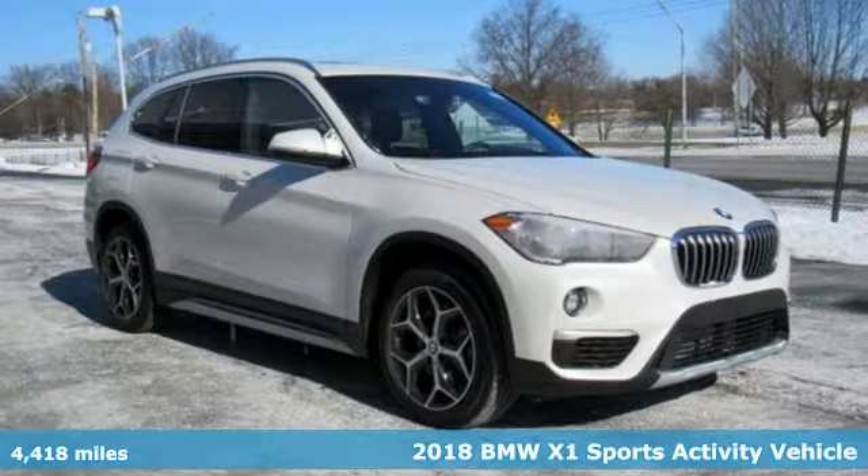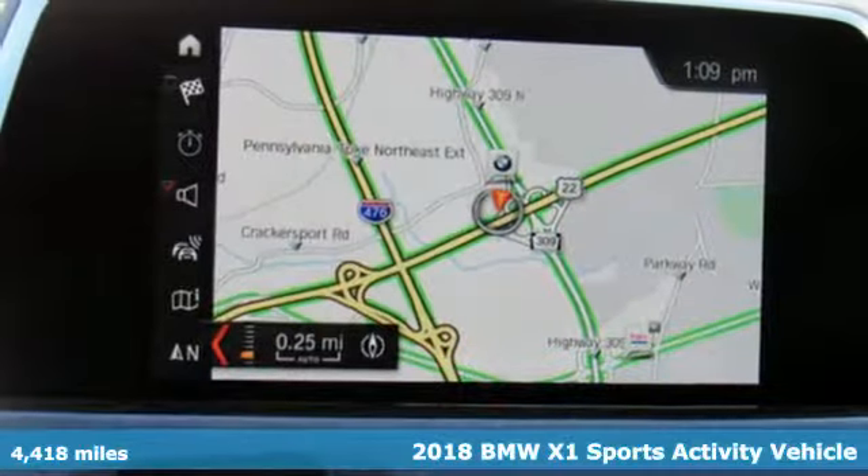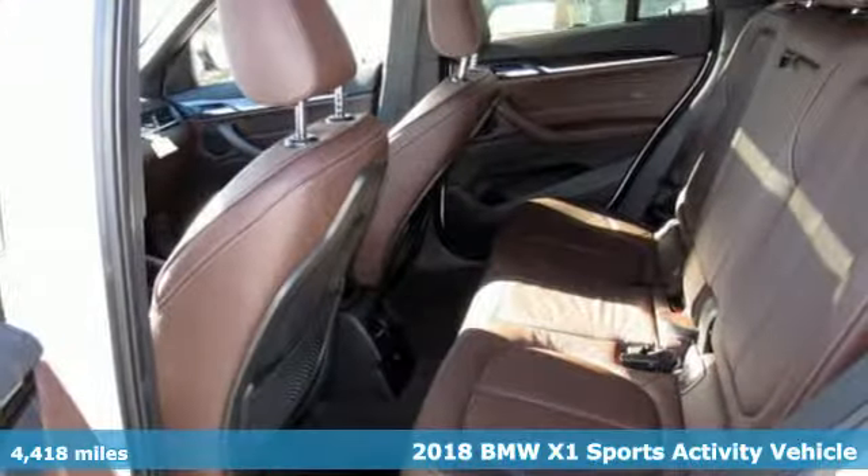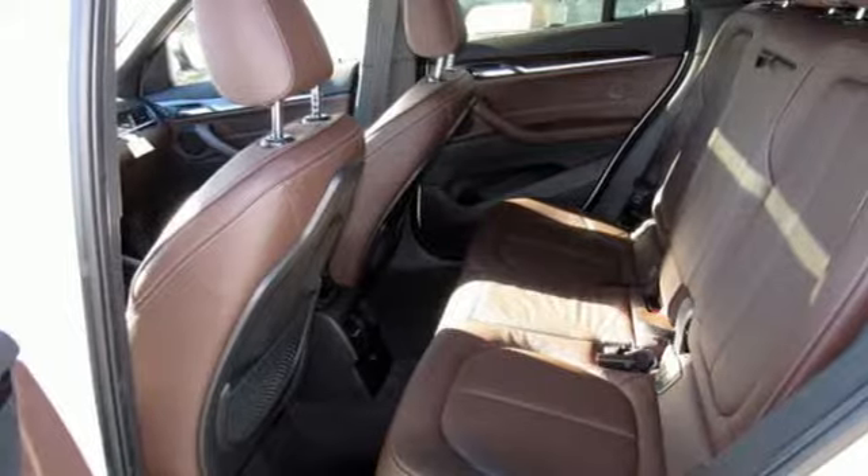It's a 2018 BMW X1. It doesn't just get you there, it provides a thrill every step of the way. You'll look forward to every drive with features like these.